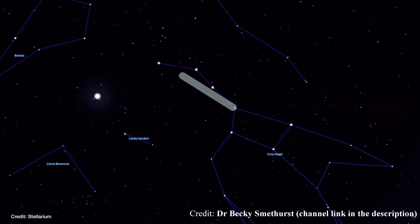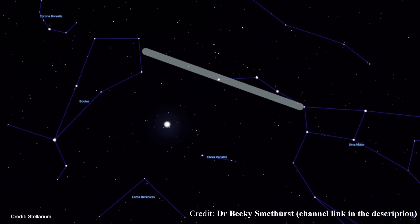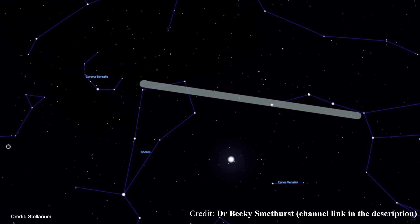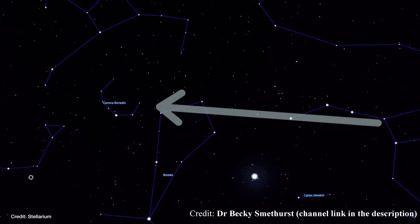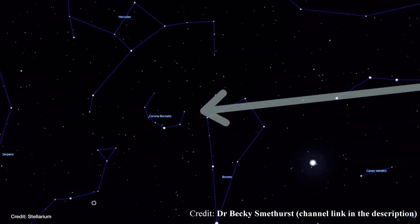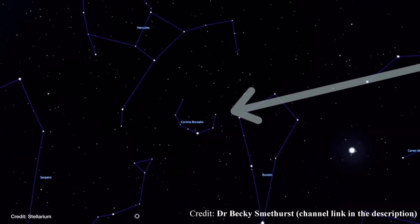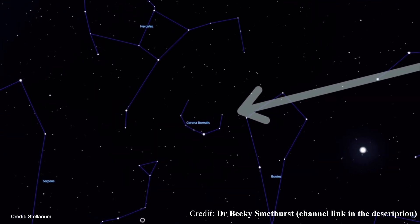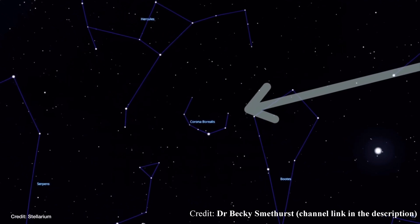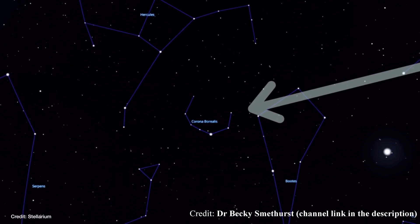The first thing to understand is that novae aren't super bright events like the occasional supernova, where you can see them in the daytime. This nova should get about as bright as the North Star. I live in a suburb of a fairly light-polluted city, so I'm missing a star in the Big Dipper just because of the light pollution, but I can still see the North Star. So you'll be able to see this nova in the sky even if you're in a light-polluted area, as long as you know where to look.